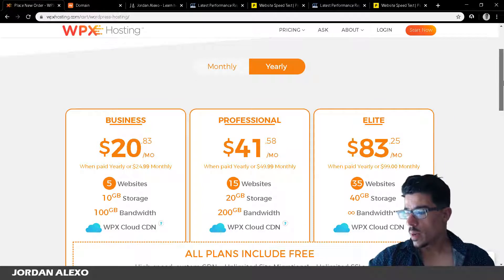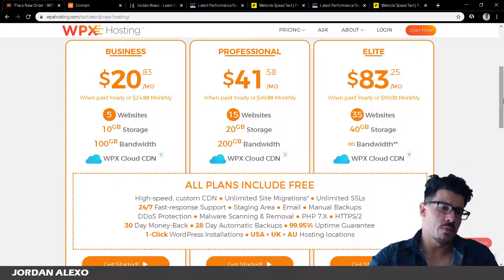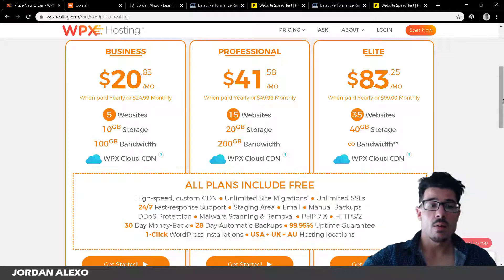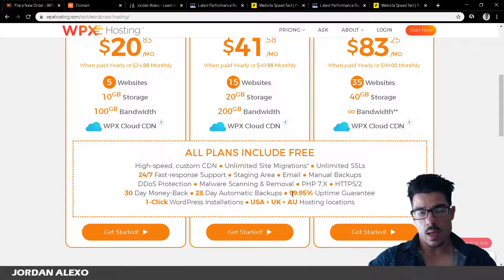Another thing I like is the free migration. If this is your first web host it's not a big deal, but if you're switching from another host it's a huge benefit. WPX will freely migrate your old websites and email accounts from your previous web host into their servers at no charge. This helped me a lot because doing it manually is tedious, and many other hosts charge for this service.